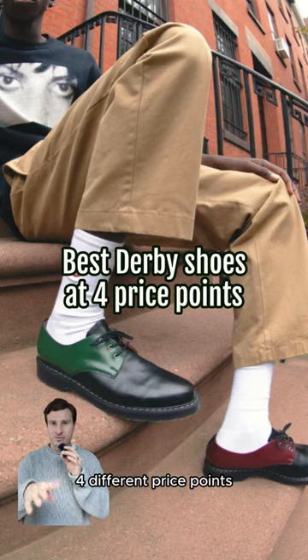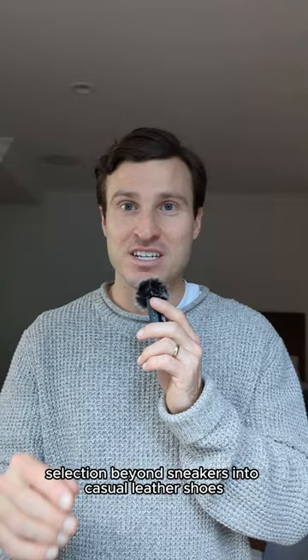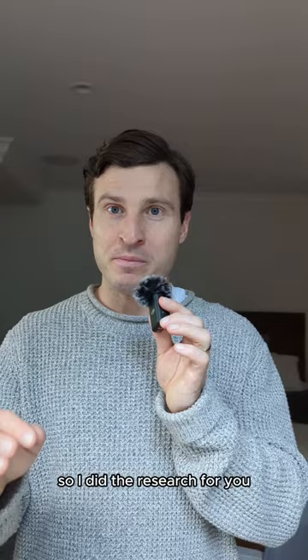Best derbies for men at four different price points. If you're trying to expand your footwear selection beyond sneakers into casual leather shoes, the prices and the number of choices can be overwhelming, so I did the research for you and I'm providing recommendations at high, medium, low, and budget price points in a few different styles. Today we're looking at derbies.